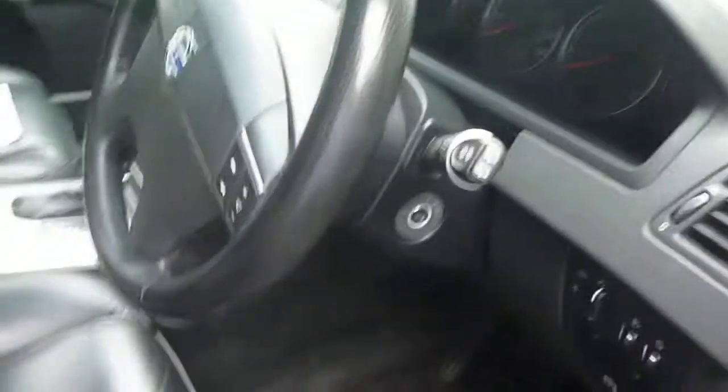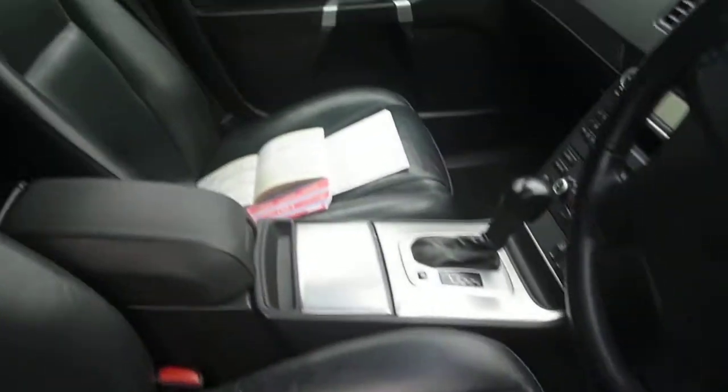Offside front door card is in good condition, just needs a wipe down. Offside front seat — all seats are finished in black leather, and there is some colour fade to the driver's seat.